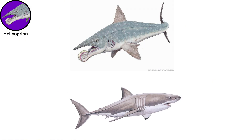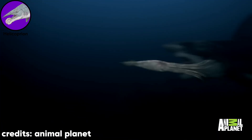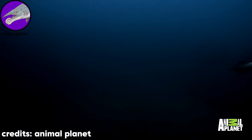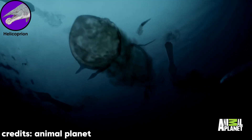Helicoprion was shark-like in nature and appearance, meaning it was an apex aquatic predator of its time, swimming through global oceans and preying on smaller animals. This fish didn't have any notable natural enemies or threats.